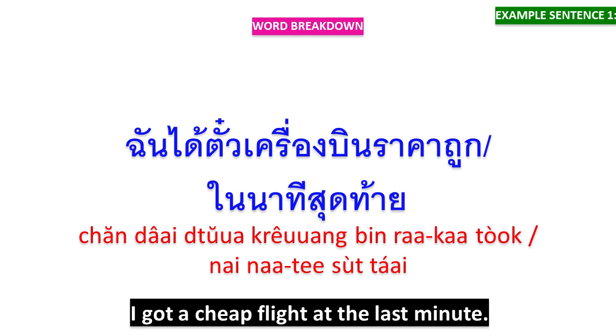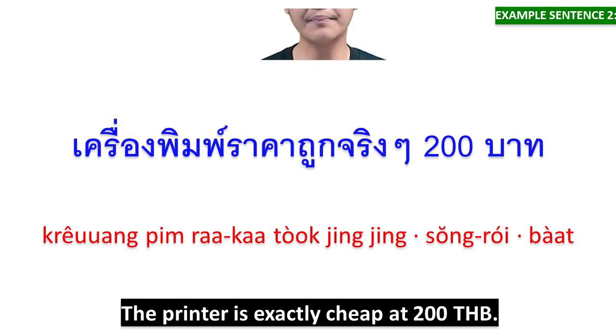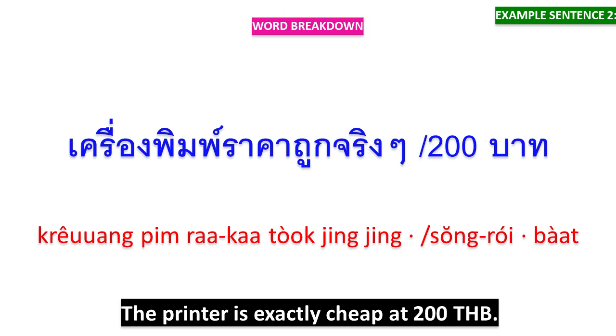ในนาทีสุดท้าย means 'at the last minute.' เครื่องพิมพ์ราคาถูกจริงๆ 200 บาท — เครื่องพิมพ์ราคาถูกจริงๆ means 'the printer is exactly cheap,' and 200 บาท means 'at 200 baht.'